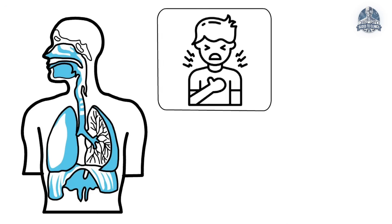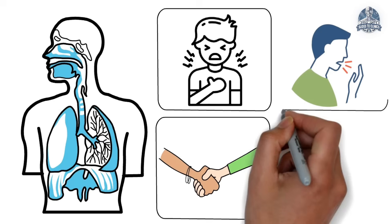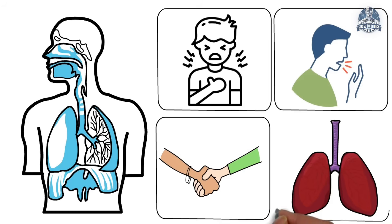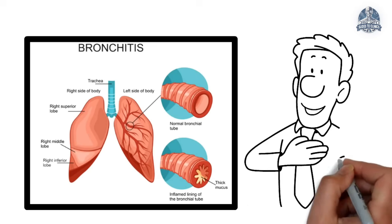Bronchitis may start as a little tickle in your chest, but left unchecked, it can turn into that one friend who overstays their welcome. If your cough keeps hanging around, don't just stock up on the cough drops — your lungs might actually be asking for real help. That's all for today on bronchitis. I'll see you on the next one. Bye for now.